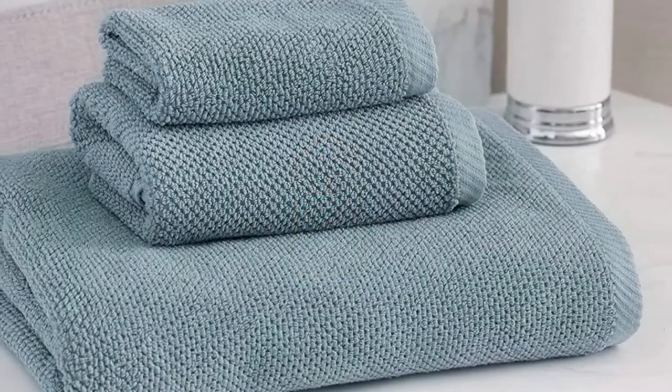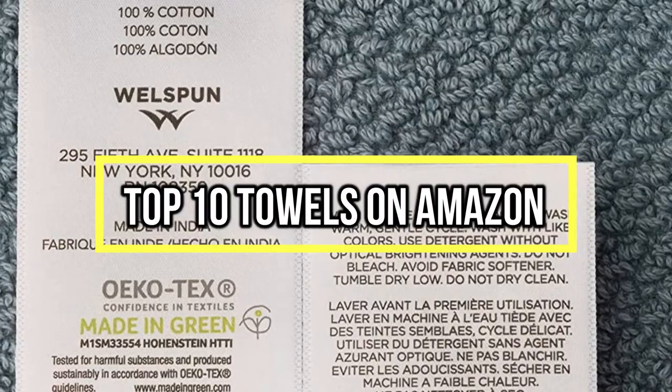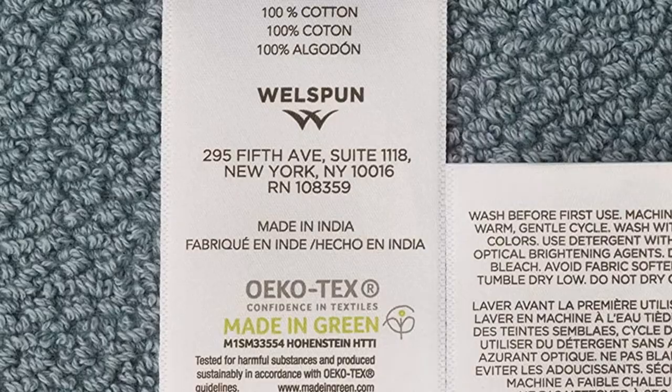If you are looking for the best towels on Amazon, you are in the right place. We have tried to include in-depth information on the best towels on Amazon in our video, which will be enough to fulfill all of your needs. All of them are evaluated on their features, prices, quality, durability, reputation of the manufacturer, and real customer feedback.